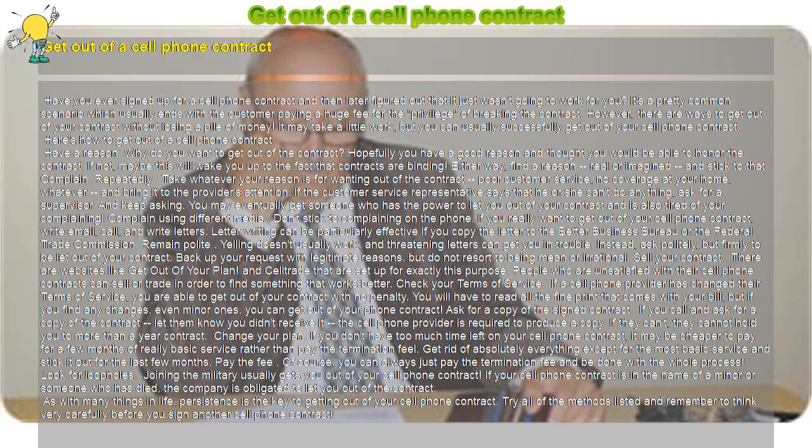Complain — repeatedly. Take whatever your reason is for wanting out of the contract, whether it's poor customer service or no coverage at your home, and bring it to the provider's attention. If the customer service representative says that he or she can't do anything, ask for a supervisor. You may eventually get someone who has the power to let you out of your contract and is also tired of your complaining.